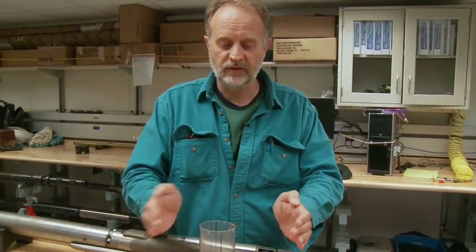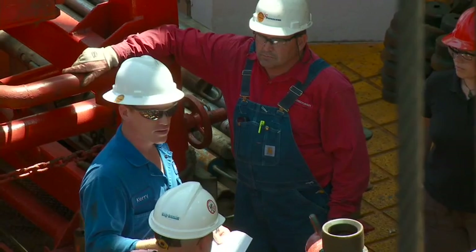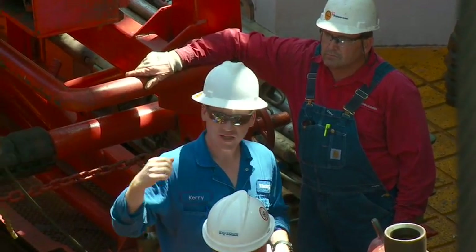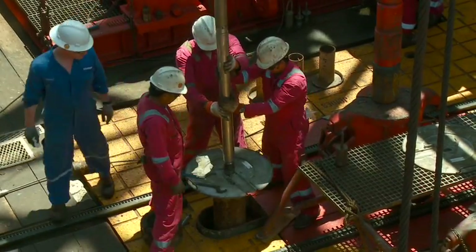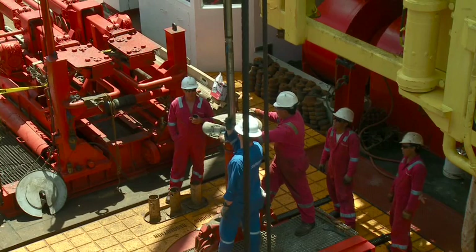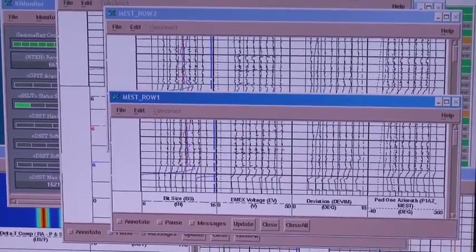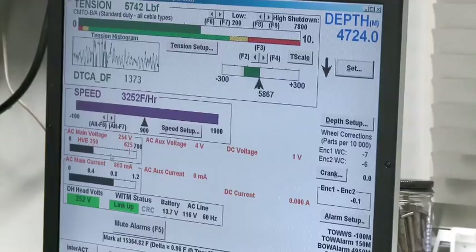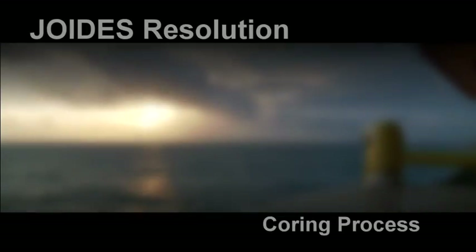When we drill the hole, we take cores about this big, but the hole is much bigger, because the drill bit is much bigger than the core. So we can then send instruments, such as the one that you see here, down the hole. These instruments take the same kinds of measurements that are taken from the core — this is called downhole logging. When we take cores, we take them in pieces, and sometimes we miss a piece here and there — they're not complete. But these measurements are continuous, so we can use them to join up the pieces of core that we have and complete the record. Once we're done with these measurements and downhole logging, we can then move to the next hole. We'll see you next time.